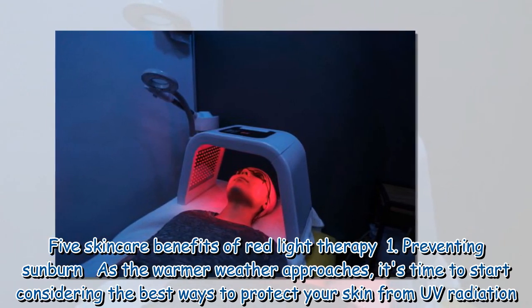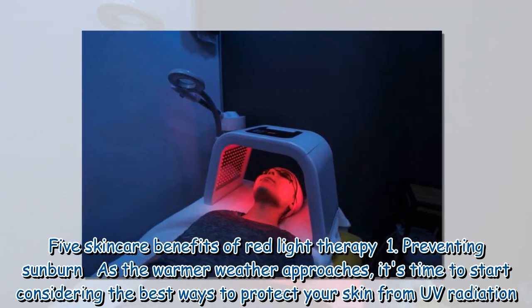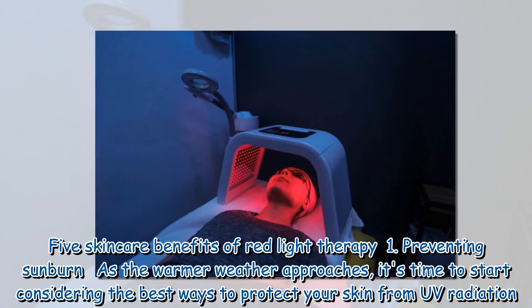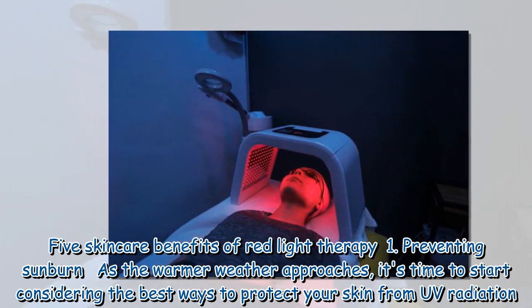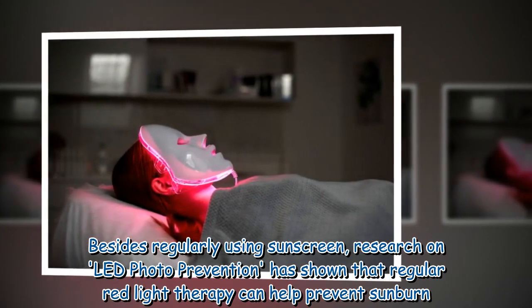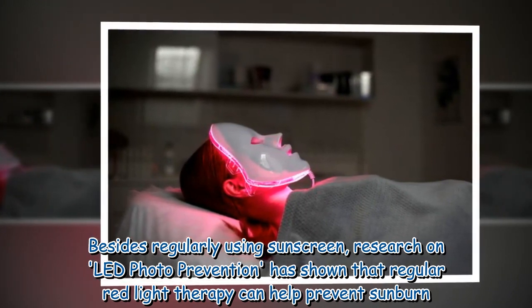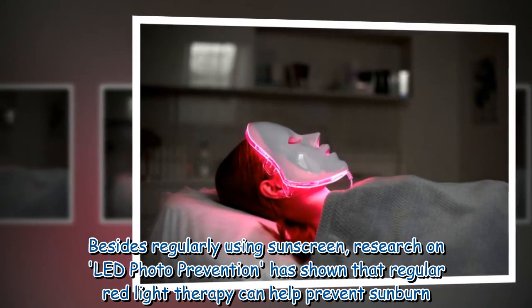The first of five skincare benefits of red light therapy is preventing sunburn. As the warmer weather approaches, it's time to start considering the best ways to protect your skin from UV radiation. Besides regularly using sunscreen, research on LED photo-prevention has shown that regular red light therapy can help prevent sunburn.